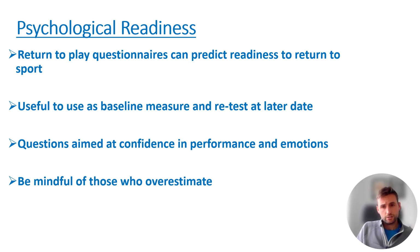Psychological readiness is an important factor. Return-to-play questionnaires can predict readiness to return to sport — typically those who are struggling psychologically tend to take a bit longer. It can be useful as a baseline measure and retested at a later date — I tend to test at six, eight, and ten months, or six, nine, and twelve months. The questions are aimed at confidence, performance, and emotions: do you think you'll re-injure your knee? Are you nervous about playing? Are you confident you can play without concern for your knee?